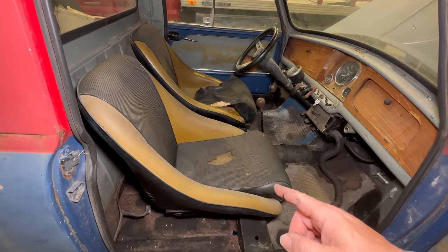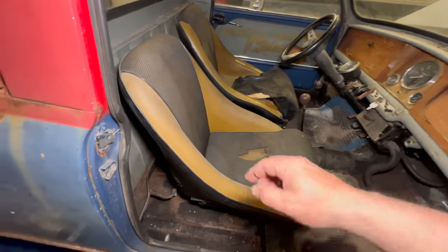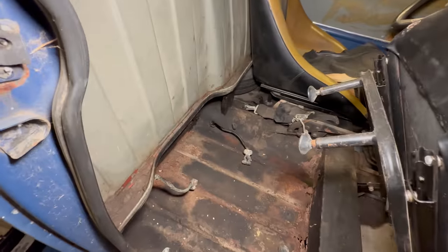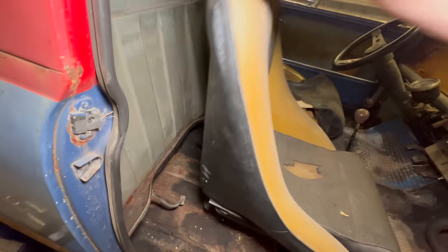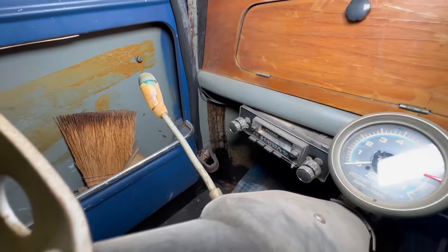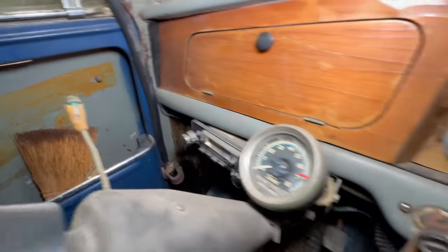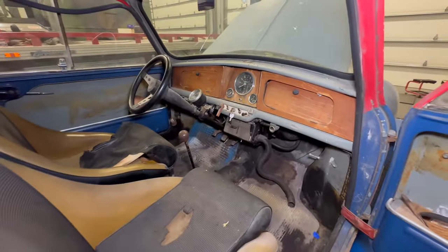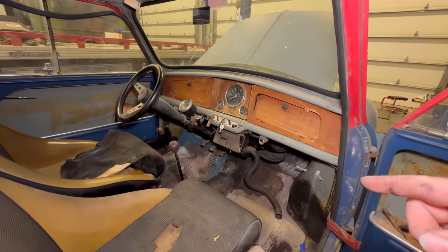I want to put a battery in to see if the starter will turn, but there's no battery left in here and I'm not sure if this vehicle is positive or negative ground. There is a modern tape deck mounted over here, so I'm almost certain this vehicle has been converted to negative ground — that's the way I'm going to hook it up.